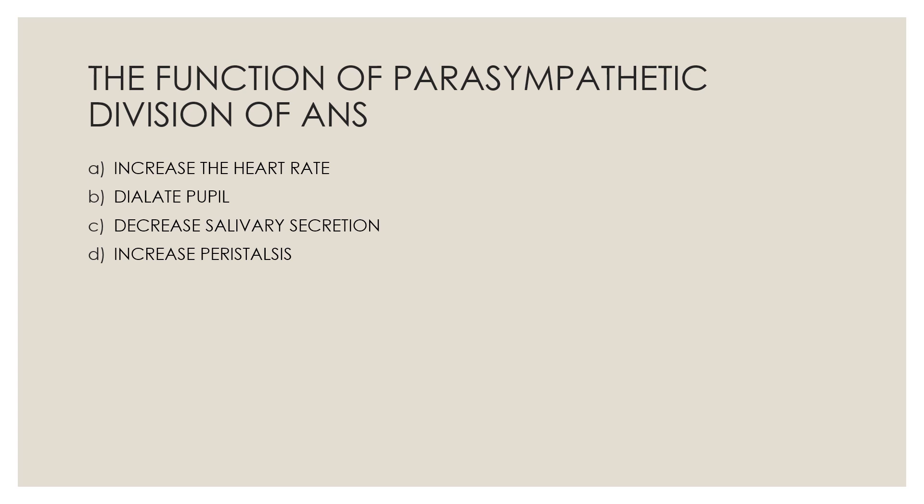Next question: The function of parasympathetic division of the autonomic nervous system — Option A, increase the heart rate; Option B, dilate pupil; Option C, decrease salivary secretion; Option D, increase peristalsis. The correct answer is Option D, increase peristalsis.